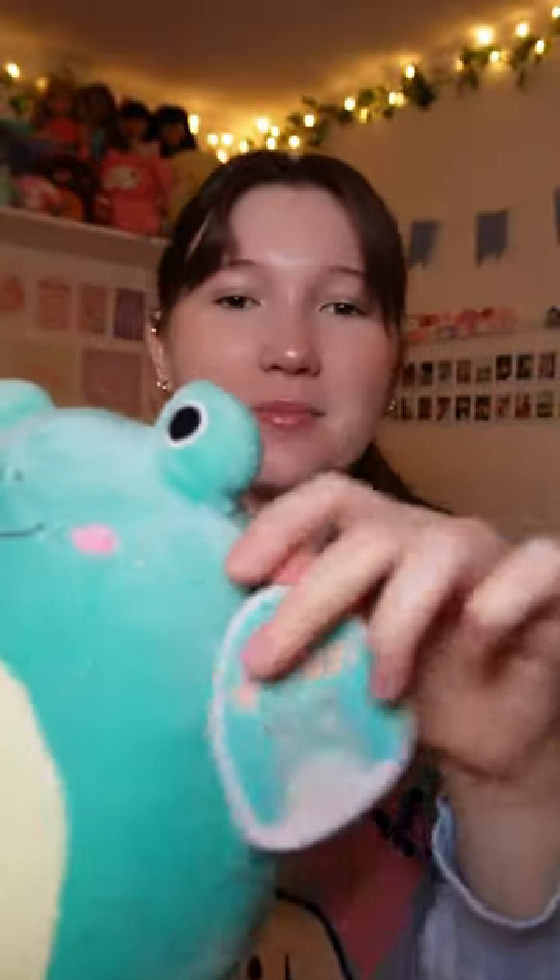First off, I got Robert. I think he's a five inch. I love his color, I love his smile, I love his eyes. So stinking cute. Love him.